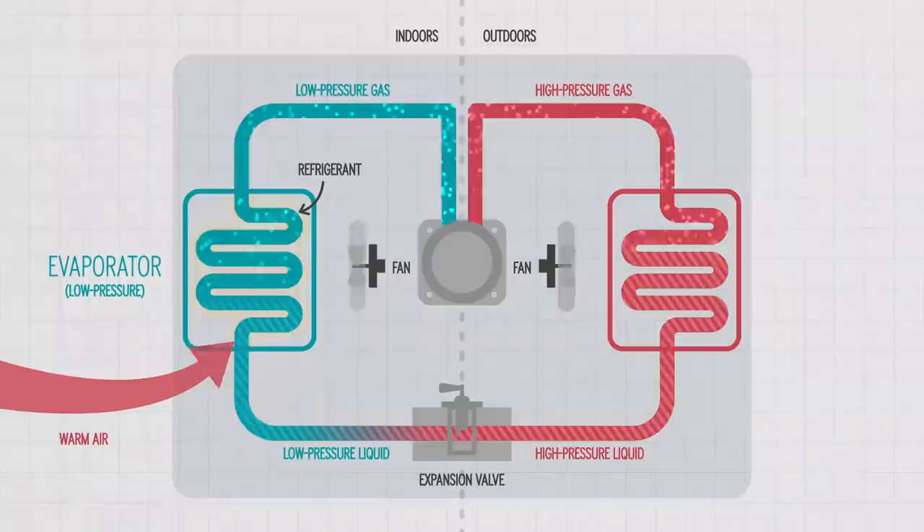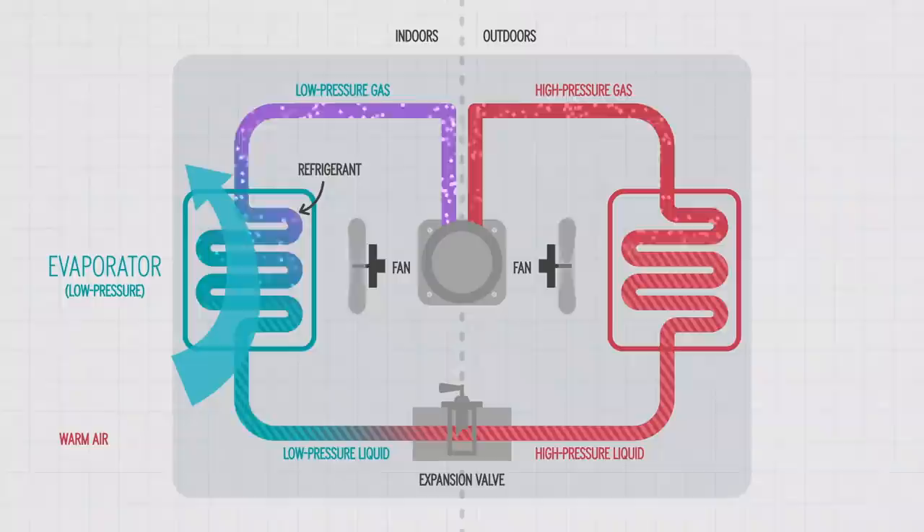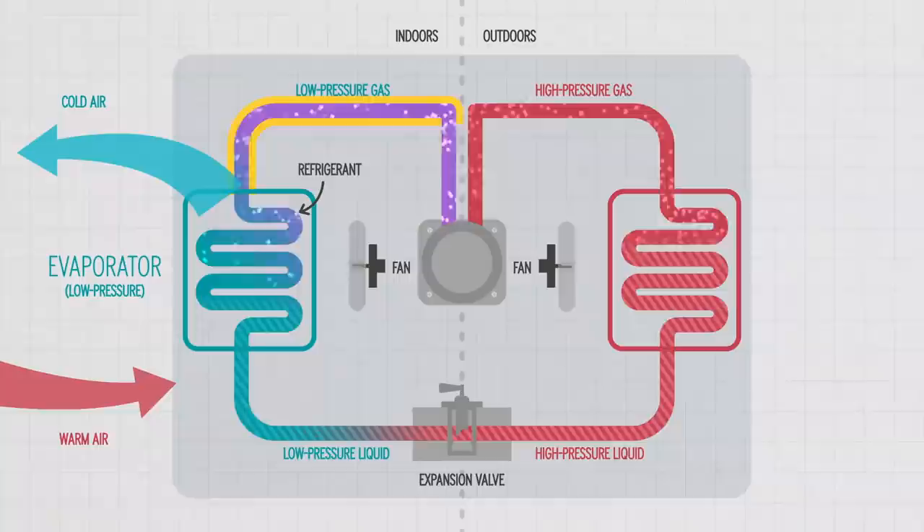It moves into a series of evaporation coils. Warm air from inside the house is pulled into the air conditioner and then over these coils. Heat from the warm air moves into the refrigerant, causing the refrigerant to change from a liquid to a gas, and also cooling down the warm air. The now cold air is blown back into your home.